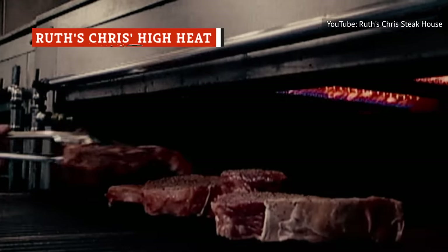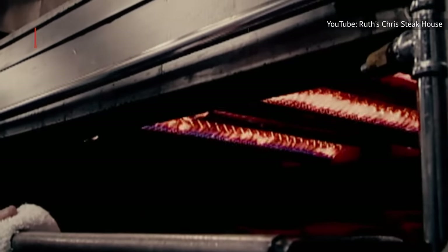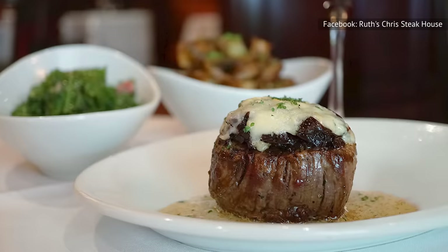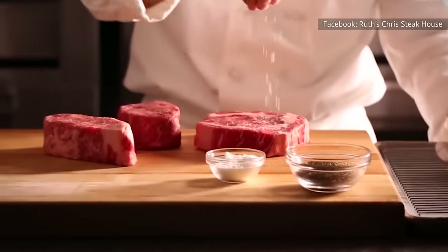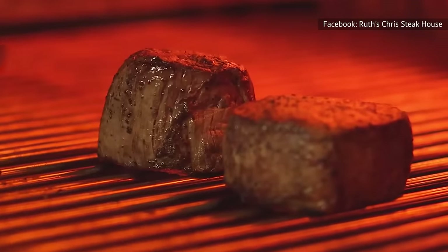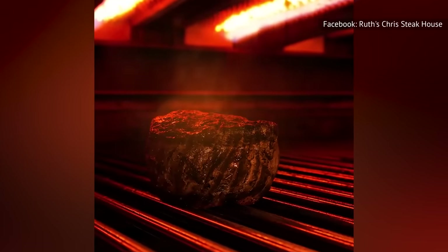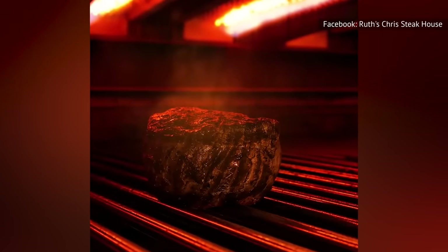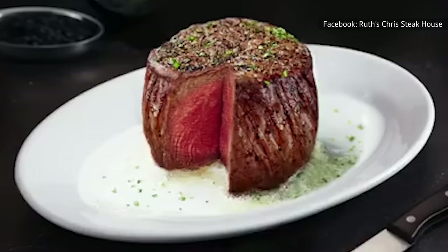Preparing steak is a fine art. It requires a blend of knowledge, skill, and the right equipment. Ruth's Chris has mastered this delicate balance, beginning with their careful selection of the finest cuts of USDA prime beef. The USDA prime designation represents the top tier of beef, known for its rich marbling and tenderness. To lock in that delicious beefy flavor, the chain uses a high-temperature broiling method, finishing their steaks at 1800 degrees Fahrenheit. The intense heat sears the outside of the steak, creating a crispy crust while sealing in the juices, keeping the inside of the steak moist and tender.